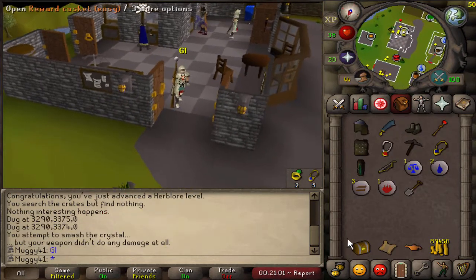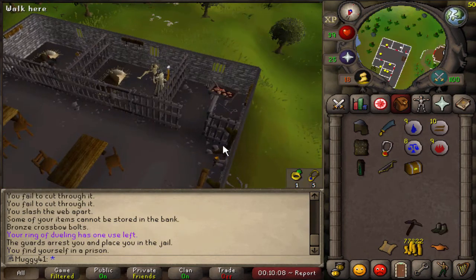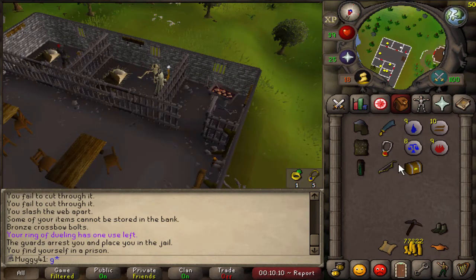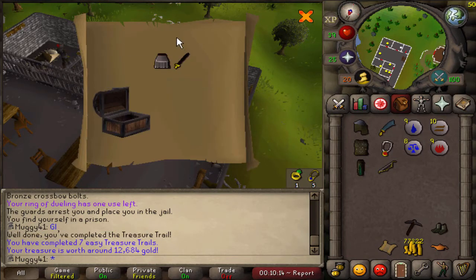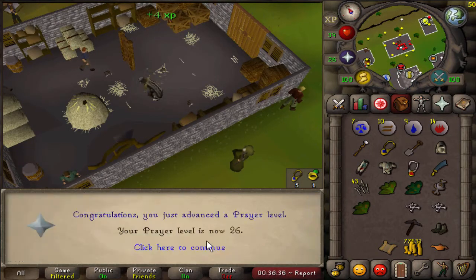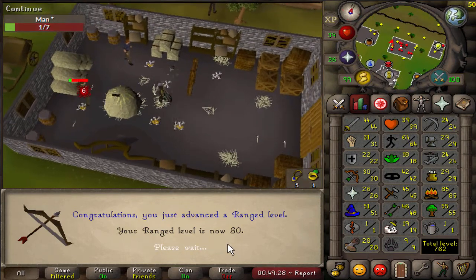Got this easy clue from a man, so good luck — and nothing good. Here's easy clue number seven, maybe we can get something that will help us break out of jail. Good luck — and steel plate skirt tee, nice, been ready for some fashion scape! Coming in here with 26 Prayer — that's a nice little milestone. And here's level 30 Ranged, nice — just have to get the Defence now.